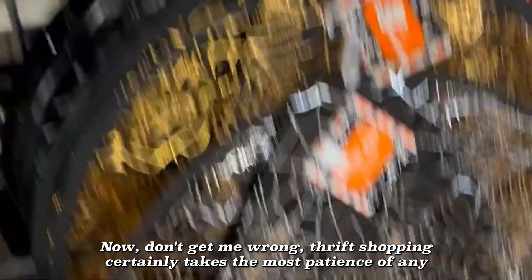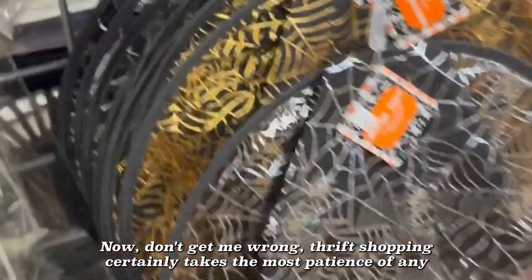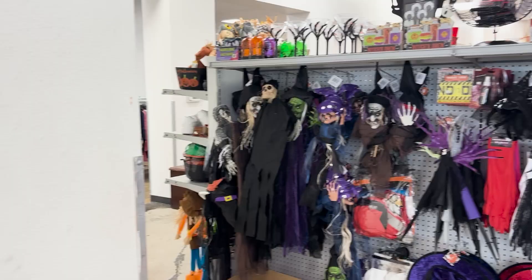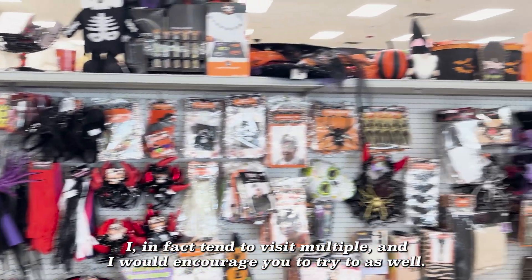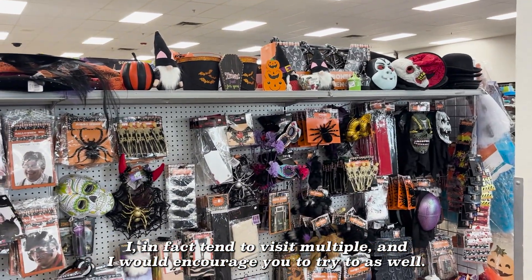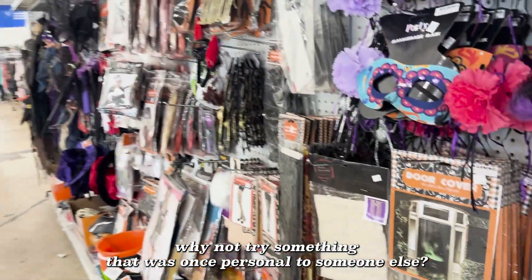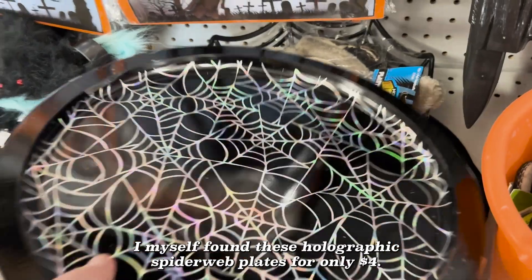Thrift shopping certainly takes the most patience of any budget friendly option on this list, but I would argue it's more than worth it. I tend to visit multiple stores and I would encourage you to try to as well. If you're looking for something personal, why not try something that was once personal to someone else? I myself found these holographic spiderweb plates for only $4.